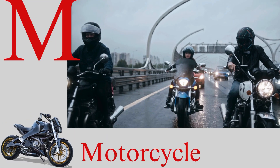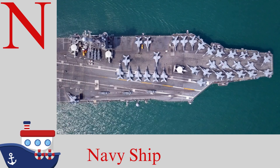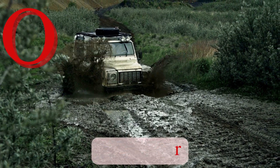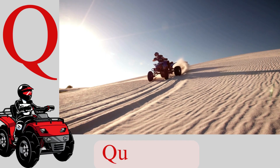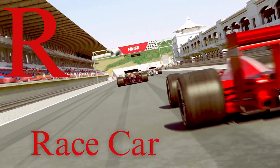M for motorcycle, zooming down the lane. N for navy ship, sailing on the main. O for off-roader, tackling muddy tracks. P for police car, keeping us on track. Q for quad bike, riding in the sand.